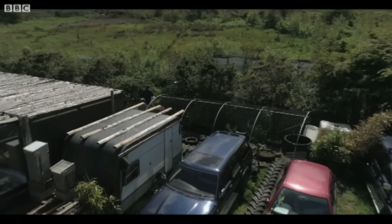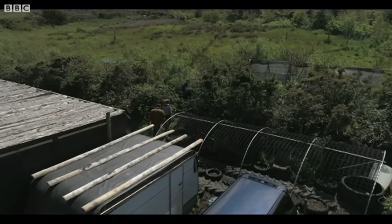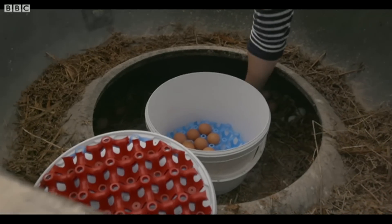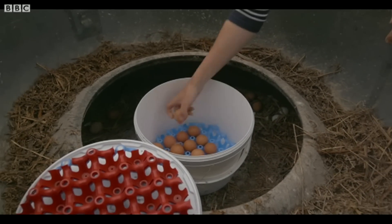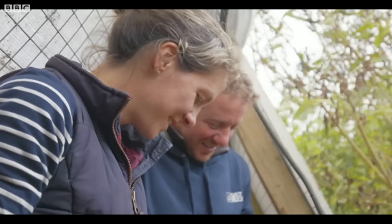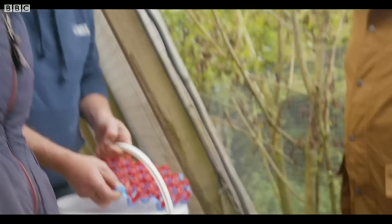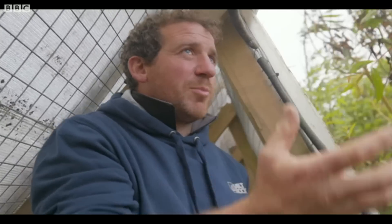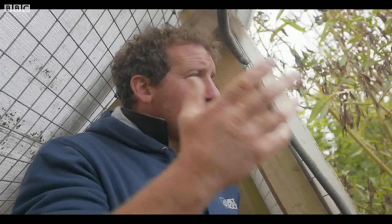In order to qualify for the One Planet Development scheme, they have to earn at least £500 a month from the land. The Watkinsons sell eggs from their chickens to local shops — 41 eggs, which is pretty good. One of the most liberating things from moving up here is no electricity bills, no gas bills, no water bills.